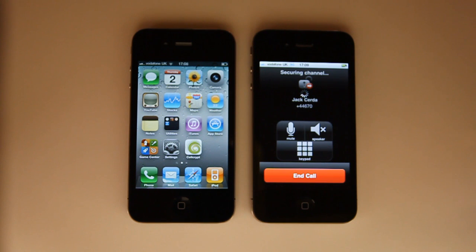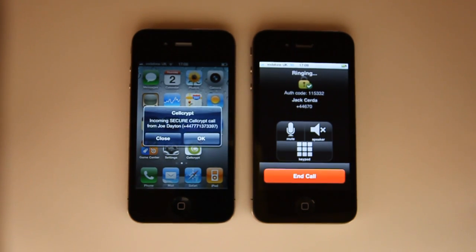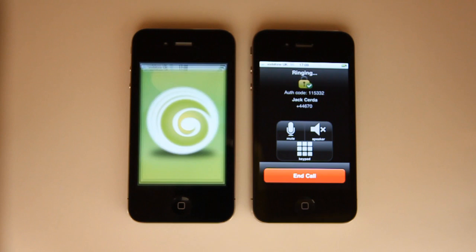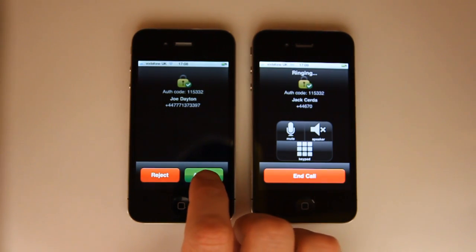The second iPhone will soon activate the CellCrypt Secure Incoming Call dialog. I can close this or select OK, and I am now offered the possibility to answer or reject the call.